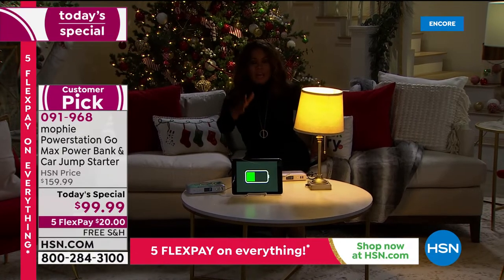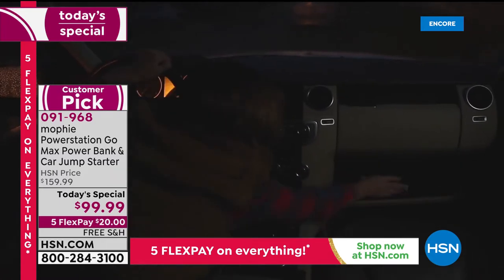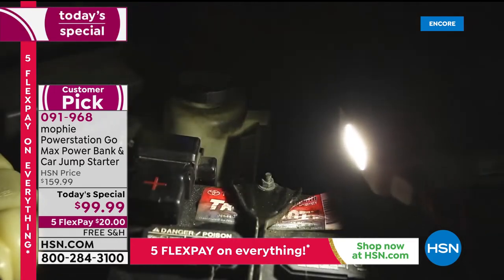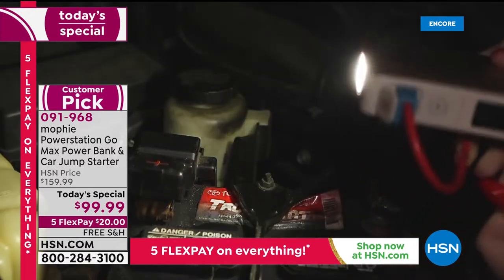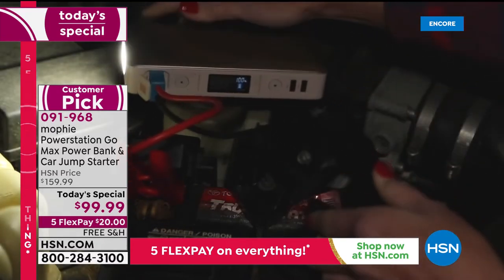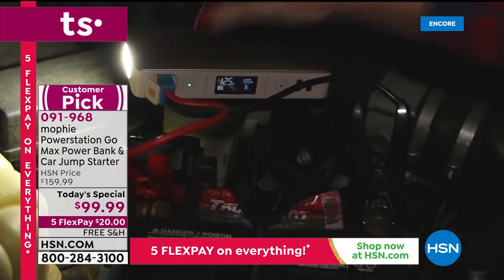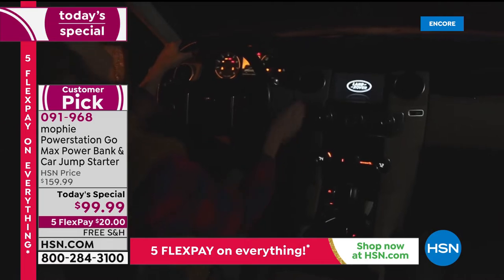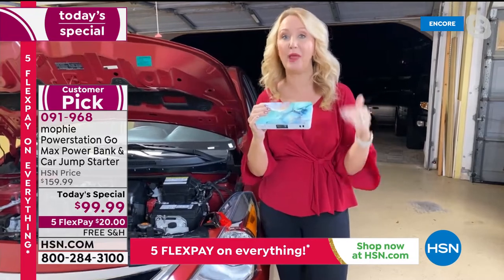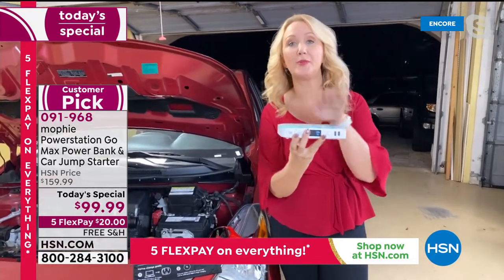We're not only talking about plugging in USB cables — that's just the beginning, the tip of the iceberg. You can actually charge three devices at the same time: the two high-speed USBs and the actual 65-watt AC outlet. You could be plugging in a fan while charging your phone and tablet all at once — hours and hours of power for any device. It works with everything that USB charges.